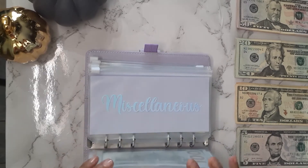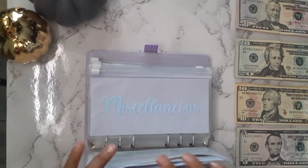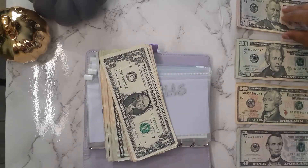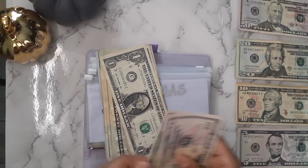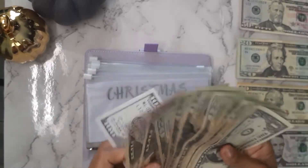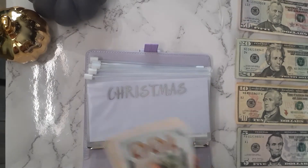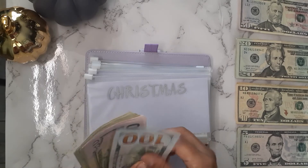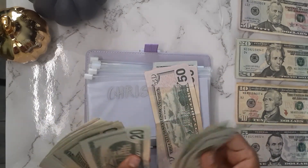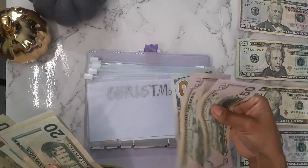Let's start with Christmas right here. Christmas is getting $100 and it's getting two fifties. So we're going to put that in there. Christmas now has $100, $200, $300.